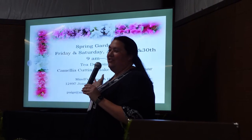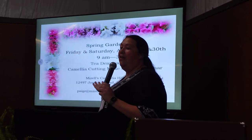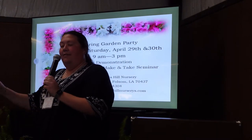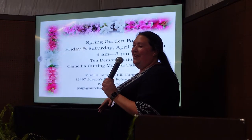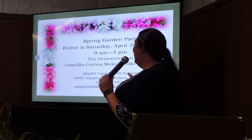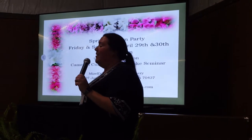This first slide is an invitation to a spring garden party at our nursery next Friday and Saturday. It's only seven hours away — a real easy trip. If you can't make it, you can like us on Facebook to see all our different plants because I post pictures usually every day. We're also going to do a tea demonstration and a demonstration on how to do camellia cuttings.